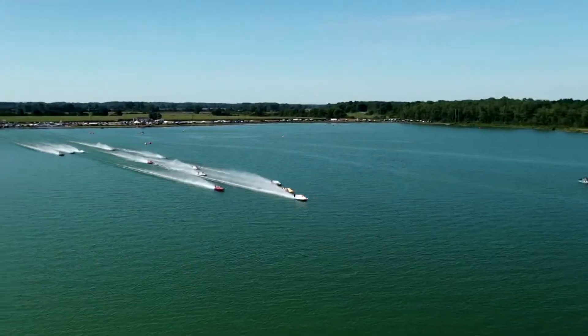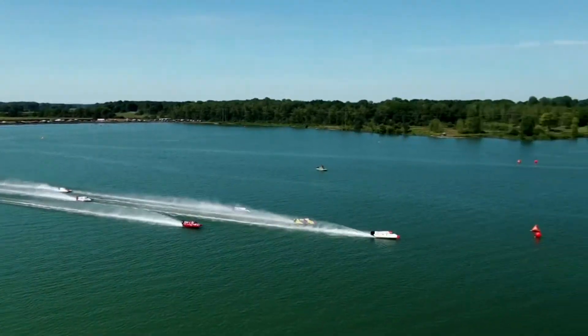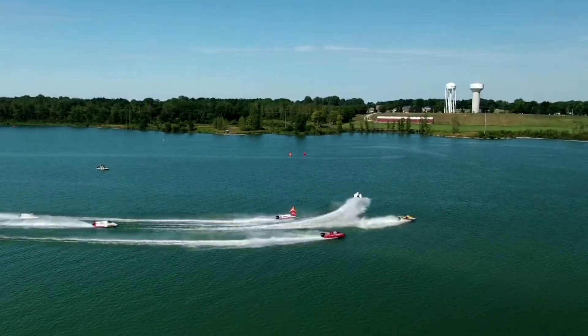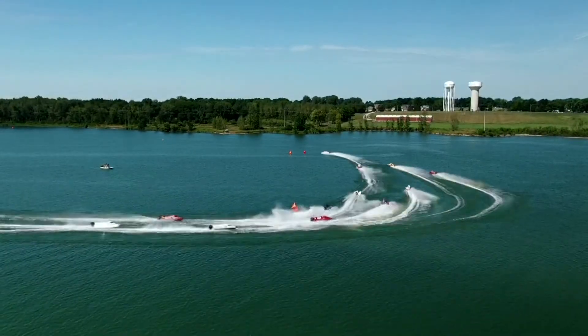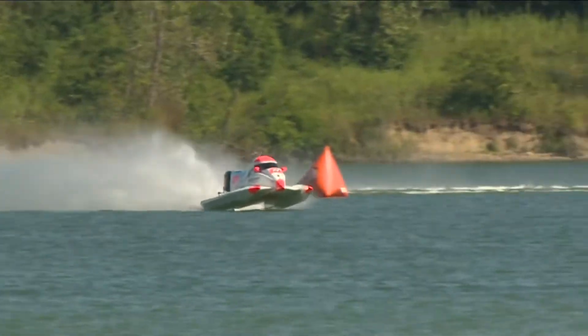Look at that drone shot. We've got all 12 boats here in this Group B qualifying heat number three. And it's the 94 of Wyatt — look how Tracy Hawkins goes through the wash. The 94 of Wyatt just shut the door on the two of Hawkins.